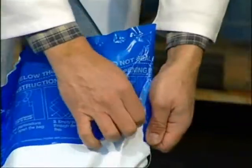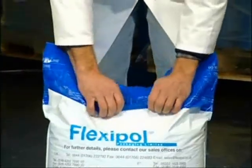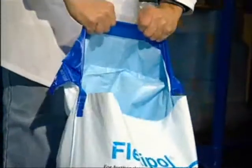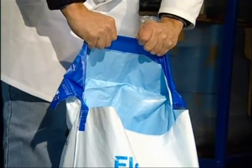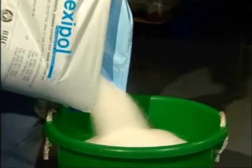The easy opening system of Rip & Flow eliminates the need for the use of knives or scissors to open the sack, thus greatly reducing the risk of any foreign body contamination. It also eliminates the possibility of personal injury caused by the use of sharp implements.